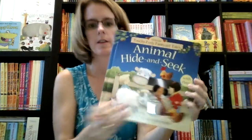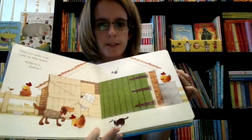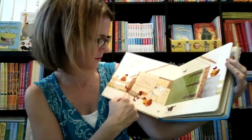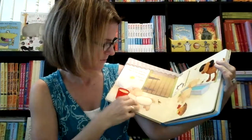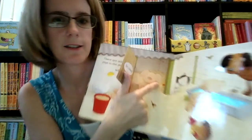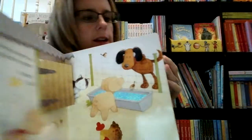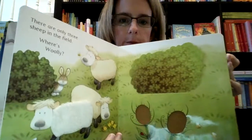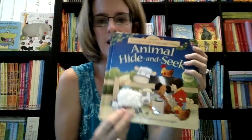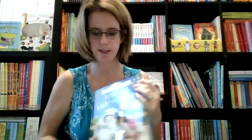One of our classics is our Animal Hide and Seek. This one has a little duck and is illustrated by Stephen Cartwright. There's a little duck on every page that's hiding — must be hiding under the flaps. Lots of touchy-feely things. This is one of our classic books that I adore. I actually adore Stephen Cartwright — we have a whole line of books by him. He has some beautiful illustrations and beautiful characters.